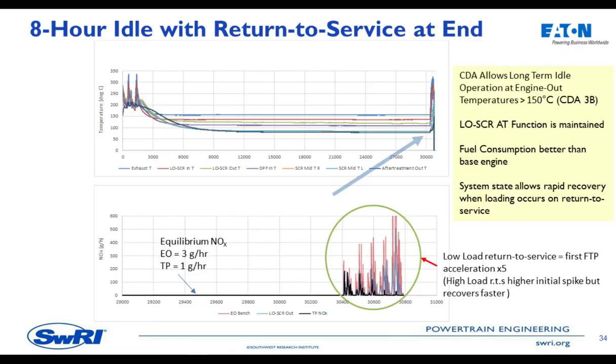At the other end of the spectrum: an extremely long idle — potentially hoteling. We have some moderate load operation characteristic of the low load cycle, then go into an eight-hour long idle function. By leveraging our low NOx idle, which utilizes CDA and three-cylinder firing, we actually reach an equilibrium where we're able to maintain engine-out temperatures and system inlet temperatures above 150°C. That means the light-off SCR at idle is able to maintain high conversion for the entire time, while actually having better fuel consumption than the base engine at idle.